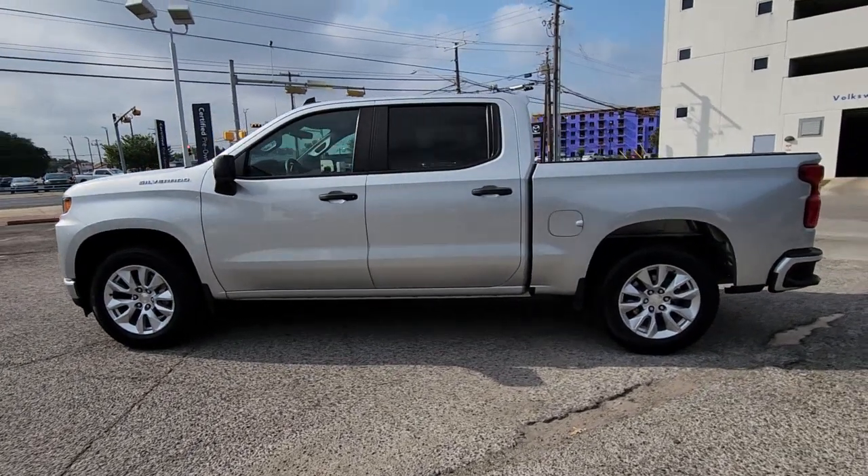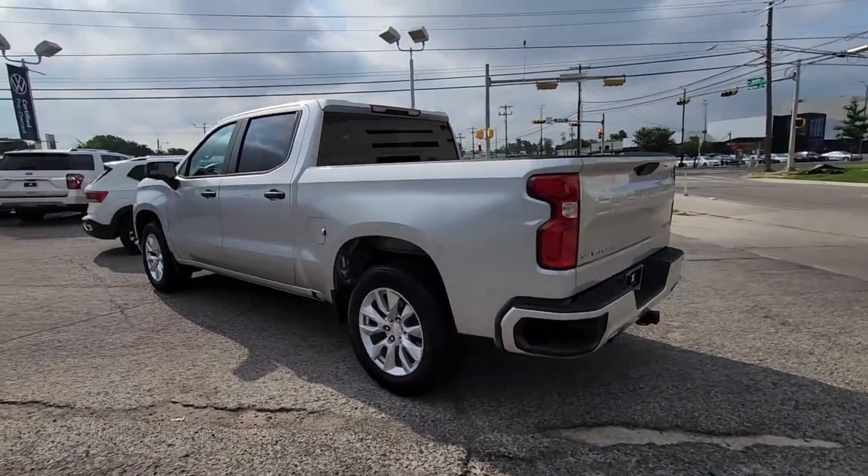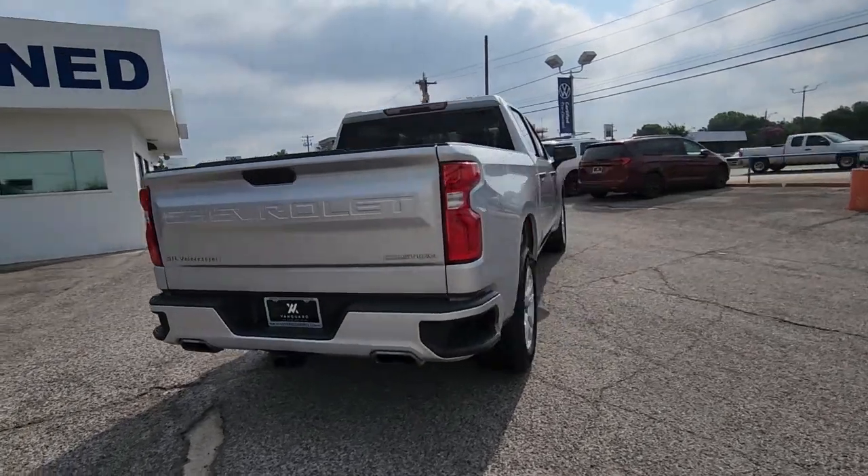This could be the car for you. The 2020 Chevrolet Silverado 1500. This vehicle is an outstanding buy with fewer than 60,000 miles on the odometer.